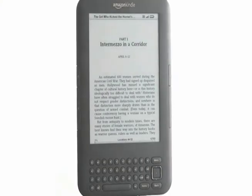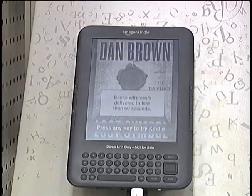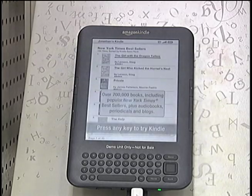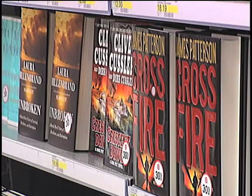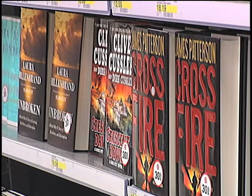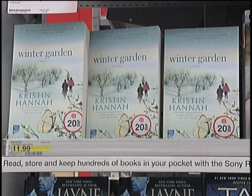E-readers in specific have exploded. E-readers were the cool gift this season and they're using that holiday momentum to try and get regular readers to switch from paper to digital screens. They can read it anytime, anywhere. If you want it the day it releases, you can get it. The costs do vary — certainly if you're buying an expensive hardcover, the cost savings are typically really significant.